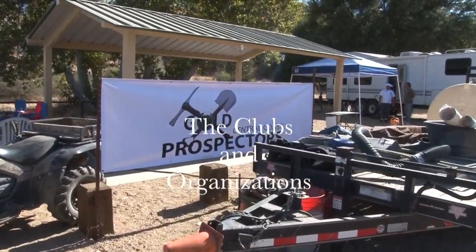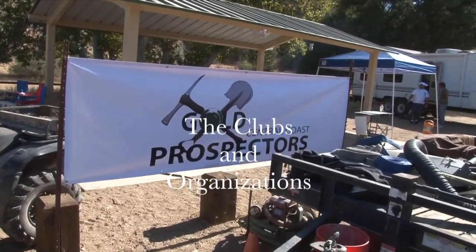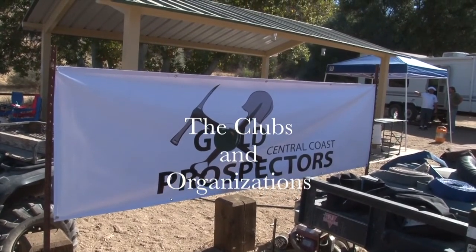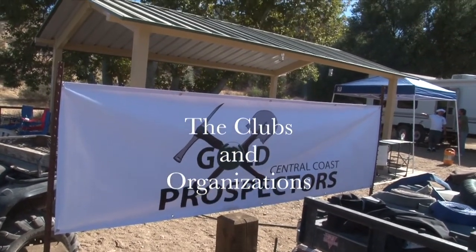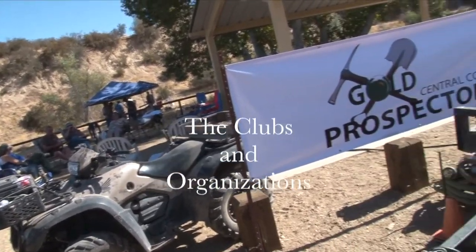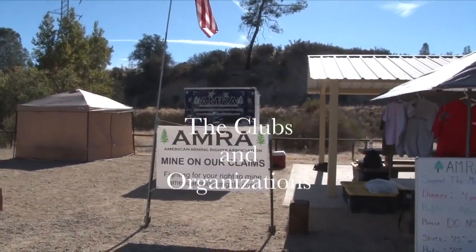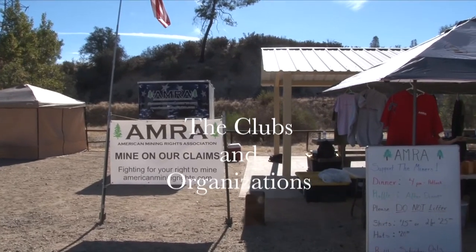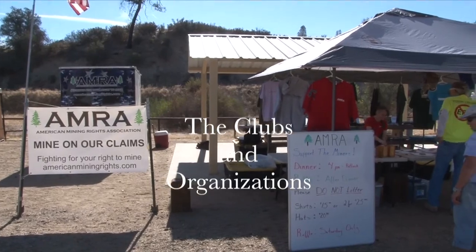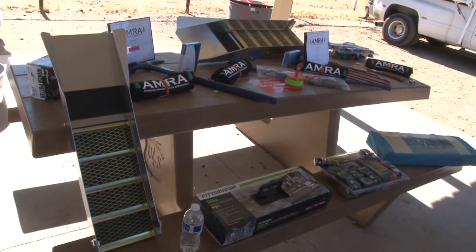The Central Coast Gold Prospectors is the local chapter of the GPAA — the Gold Prospectors Association of America. They are a great way to meet and learn from people that have many years of experience. AMRA is the American Mining Rights Association. Their main objective is to keep the small-time miner mining, fighting with lawsuits against the National Forest Service.